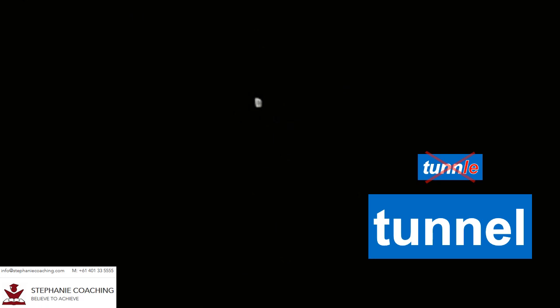Word number thirty is hermit. A hermit is a person who lives by themselves and stays away from society, usually for religious reasons. For example, Saint Maroon was a hermit teaching in the mountains who made an impact in the Christian community. This brings us to the end of our spelling list. Keep practicing and good luck in your spelling test. See you next time.